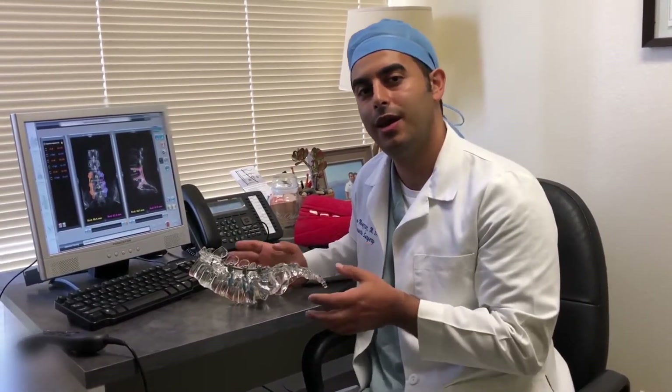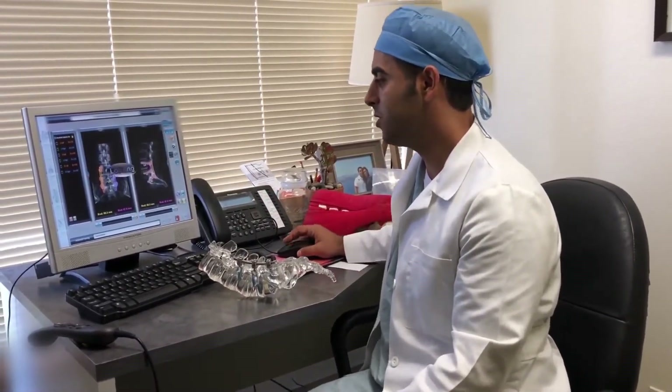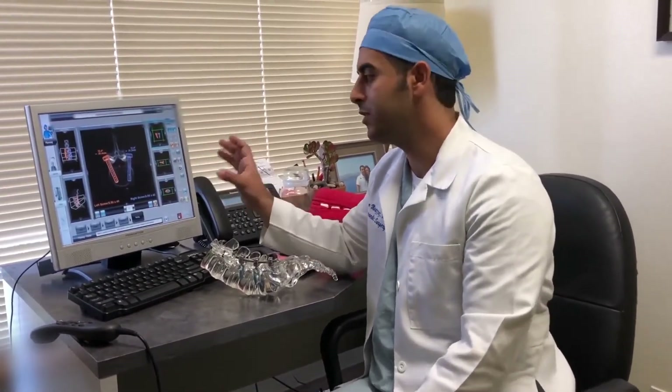The way it works is we obtain a preoperative scan of that patient's anatomy, and I then plug that data into the software program. This gives me the luxury of performing the surgery in a virtual environment, very specifically to their anatomy.